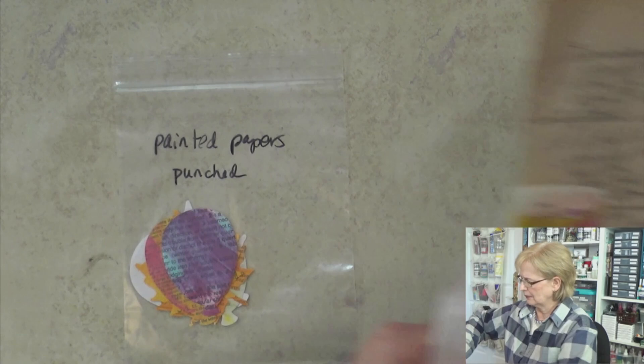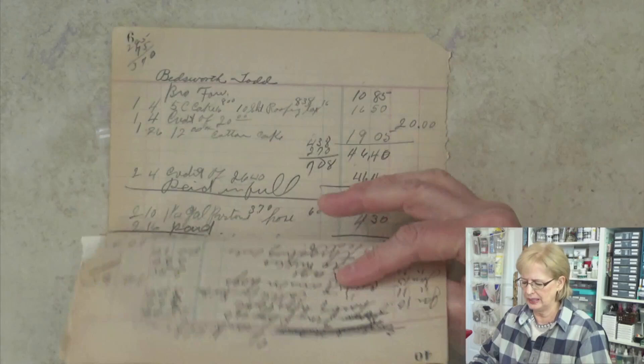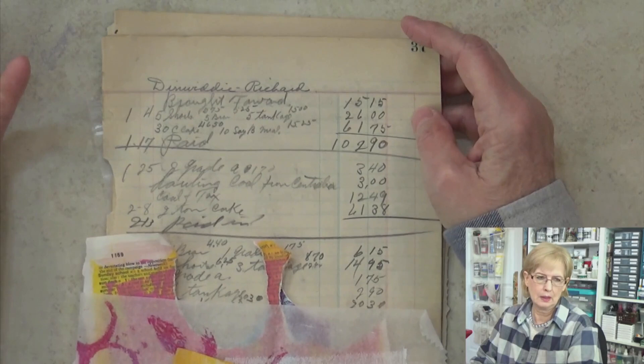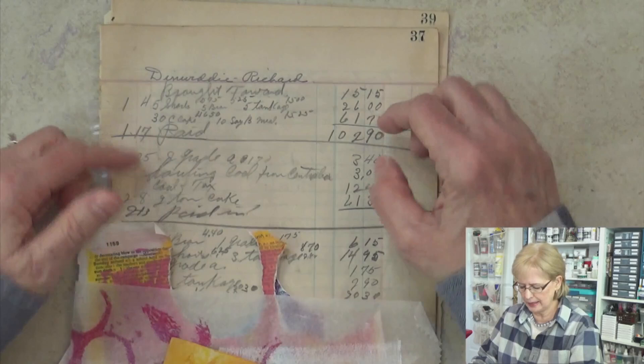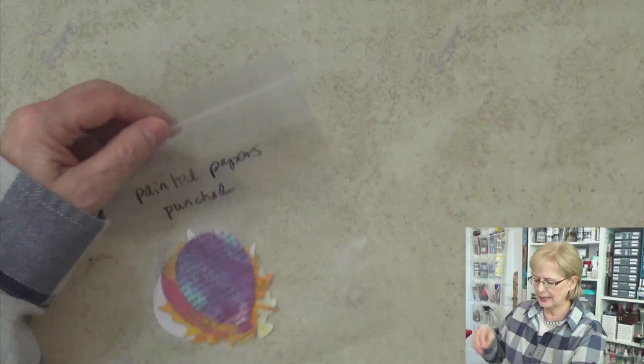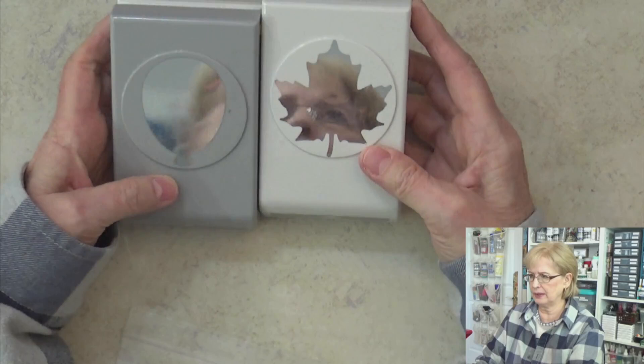Another thing you can do is take things like these pages that I've pulled out of an old ledger — the paper is very, very fragile. But if you coat them with clear gesso or coat them with transparent or translucent paints, that becomes very workable. The same thing applies to dictionary pages like these — they're pretty thin and fragile, but if you coat them with some paint, then you can do some pretty cool things with those, like use your punches.